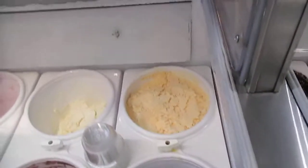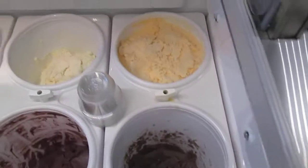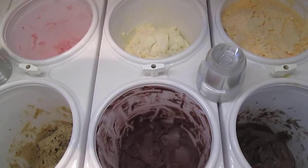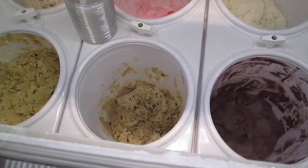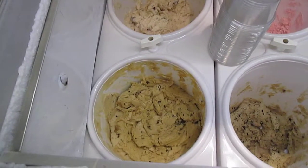We have cantaloupe — I have never tried cantaloupe ice cream. Cookies and cream, vanilla, raspberry sherbet, fresh strawberry, mocha chip — my favorite — coffee lovers, and Graham Central Station. I have no idea what that would be. And then they have a coffee station.